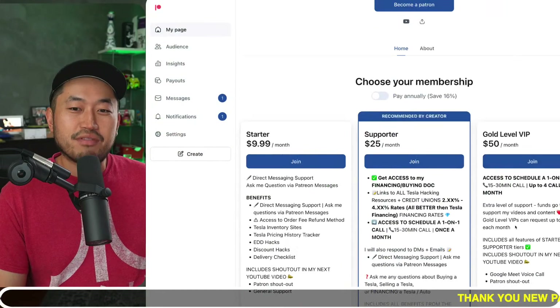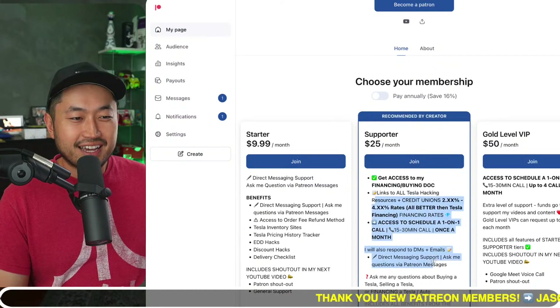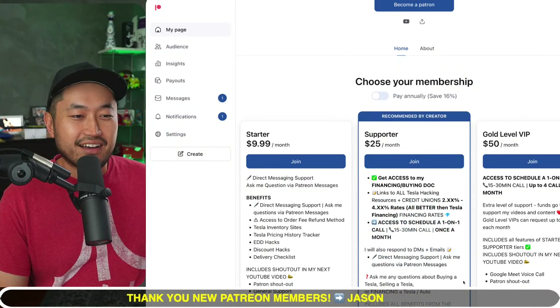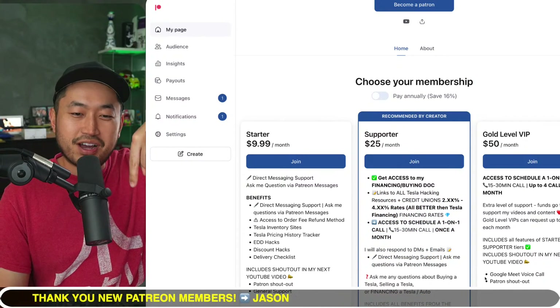Thanks for watching another video. My name is Dennis and I love talking about Tesla hacking, as I like to call it — basically just getting the best deal on a Tesla at the best financing rate. Definitely hit that subscribe if you're interested. Today's video is actually sponsored by my Patreon link down below in the description, where you can support the channel and get access to the ultimate Tesla buying guide.